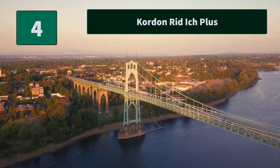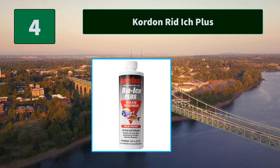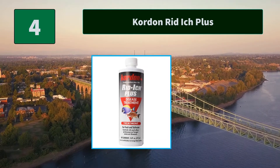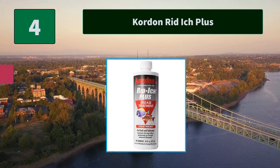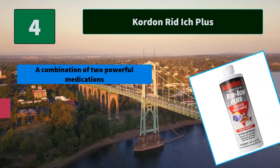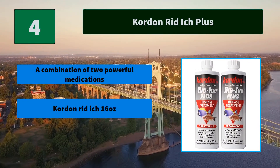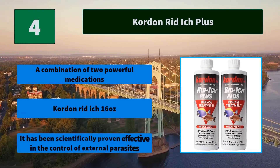Number 4: Kordon Rid Ich Plus. A combination of two powerful medications which have been scientifically proven effective in the control of external parasites. Main features: Kordon Rid Ich Plus, 16 ounces — scientifically proven effective in the control of external parasites.